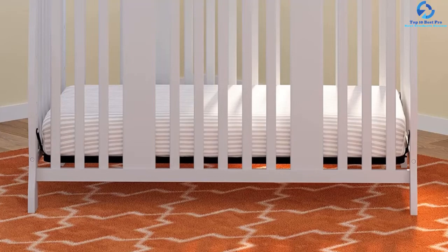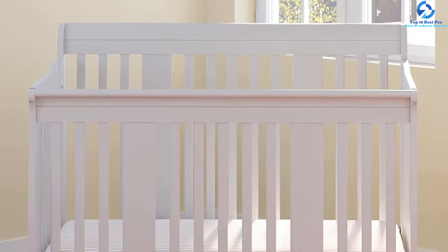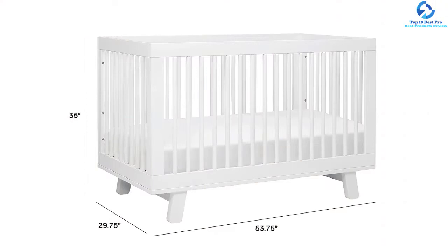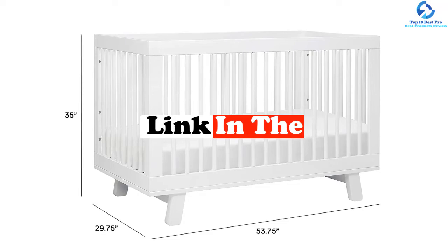Hey guys, in this video we're gonna be checking out the top 10 best convertible cribs. I made this list based on my personal opinion and hours of research, and I've listed them based on quality, durability, price, and more. I've included options for every type of consumer, so if you're looking for an entry-level option or the best product money can buy, we have the product for you. For updated pricing on the products mentioned, be sure to check the links in the description below.